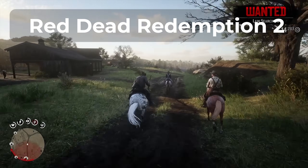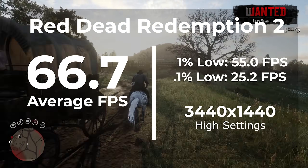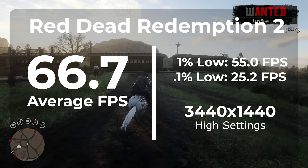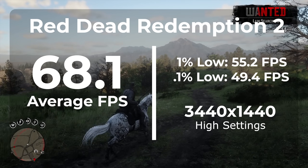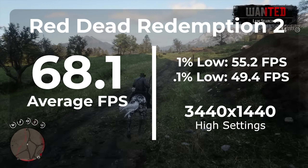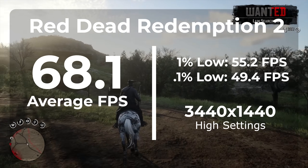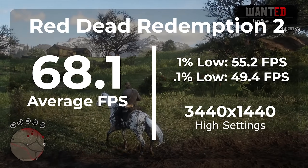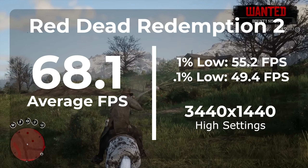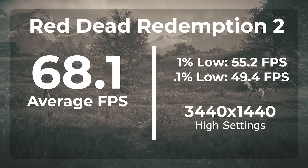The next game we're looking at is Red Dead Redemption 2. With the original Windows drivers we got an average FPS of 66.7 and a 1% low of 55.0, with a 0.1% low of 25.2. Once updating to the latest chipset drivers we got an average FPS of 68.1 — a 2.1% improvement, which I would categorize as just outside the margin of error. The 1% low was 55.2, only a 0.4% increase. However, the 0.1% low came in at 49.4, which is a 64.9% increase. So as you can see, it's not totally worthless keeping your chipset drivers up to date.